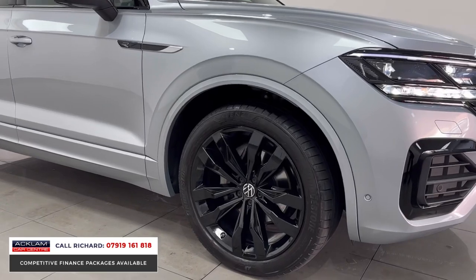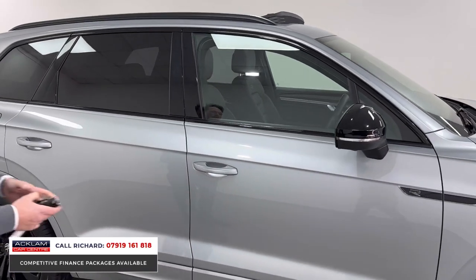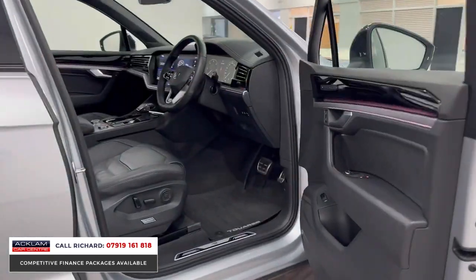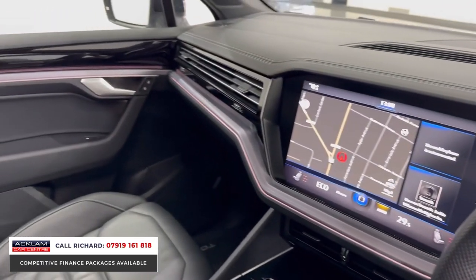It's got features on the inside which are fabulous — electric memory seat, sliding sunroof, heated front seats with heated steering wheel. Look at the size of the entertainment system. The 360 camera system is incredible. I'll show you how it all works very shortly.